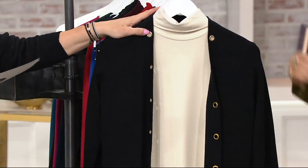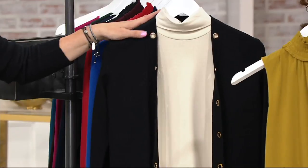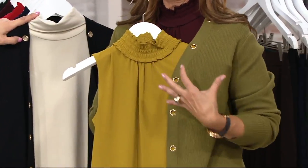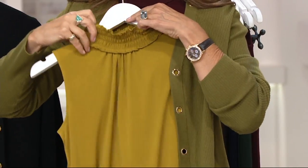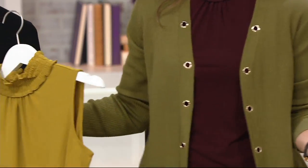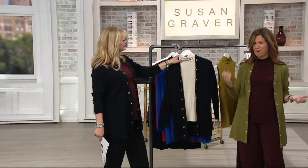I put it on the green — the antique moss is what we called it. Extra small through 3X. I like the gold grommet detail. You put that beautiful kind of mustardy green color with a beautiful smock neck. And I just love those colors together. But I also put it over my Merlot — the green with the Merlot. It's gorgeous.